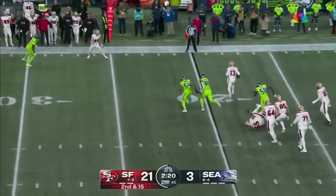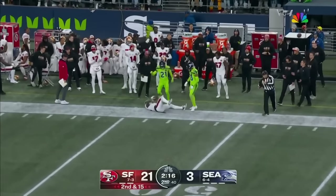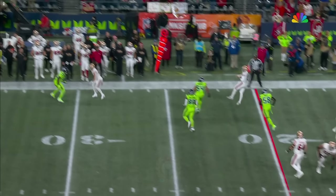Second and 15. Purdy — is he over the line? It's coughing out of bounds. Right down the 20-yard line. Purdy's very, very close — super close there.